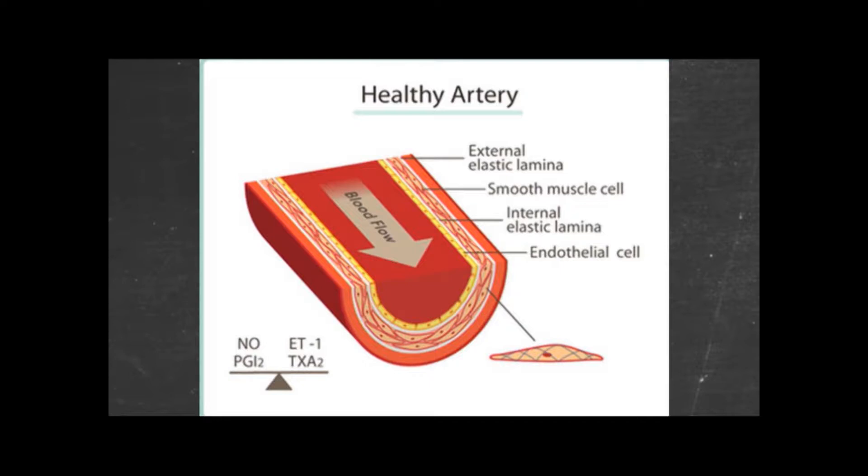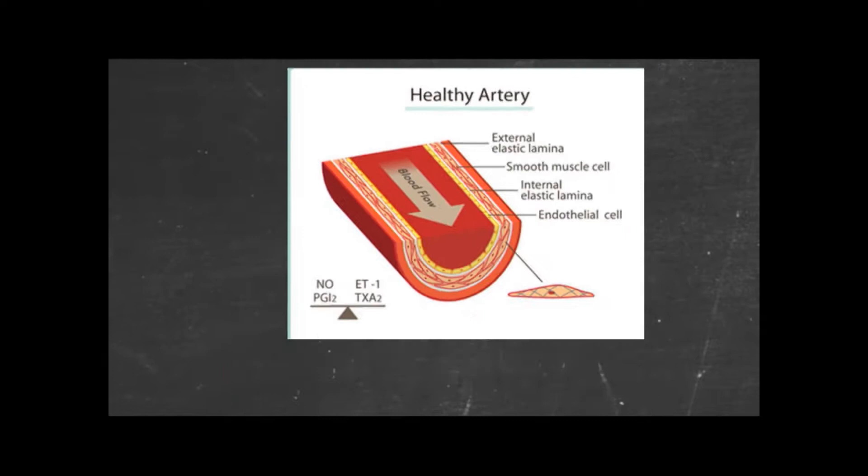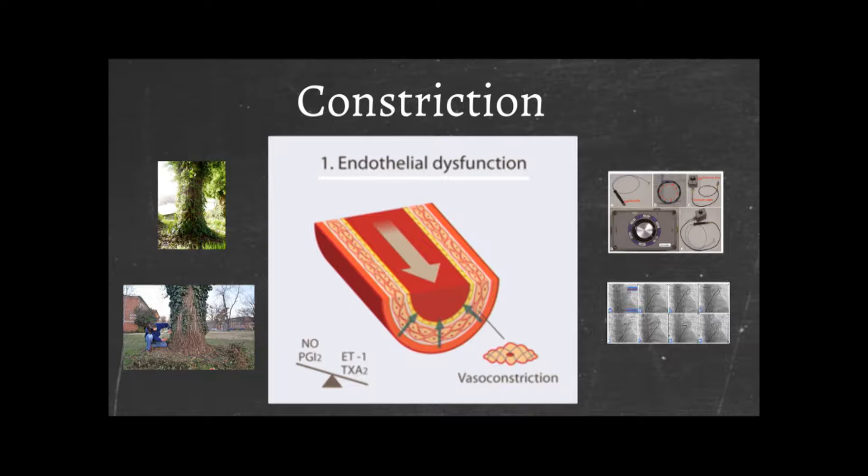Starting with the pulmonary vascular problem — Paul has given a nice introduction. This is a normal blood vessel in the lung, and you can see that blood is flowing through it relatively easily. On the bottom left, we've got some of the factors that Paul showed in his three-pathway model of pulmonary hypertension — factors which cause blood vessels to dilate and some which cause them to constrict, and there is this imbalance. In pulmonary hypertension, we have this imbalance with the constrictors being overactive and the dilators being underactive.